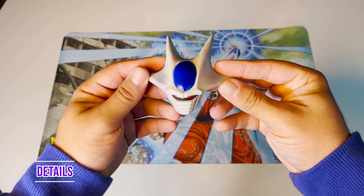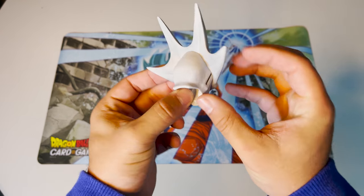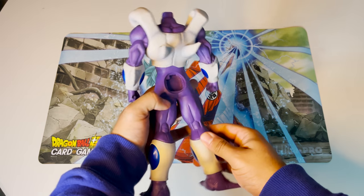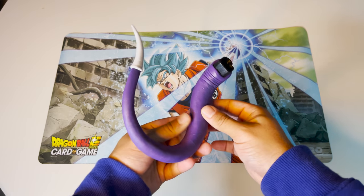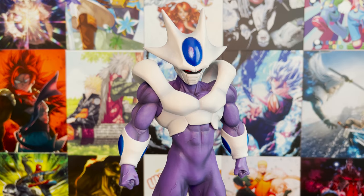This figure comes in four pieces: his head, body, tail, and support for his foot. He can't stand without his support, but I highly recommend using it as he can tip over easily.